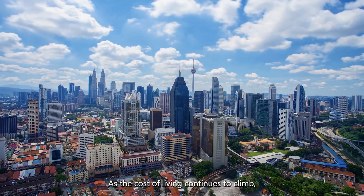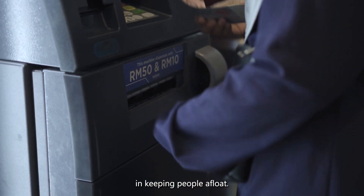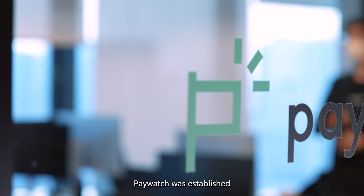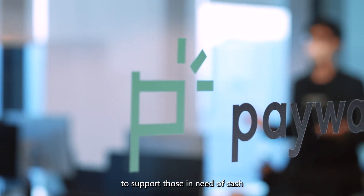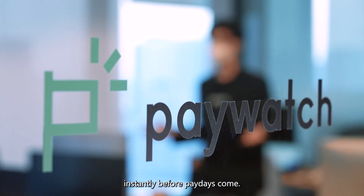As the cost of living continues to climb, cash on hand has become one of the most critical factors in keeping people afloat. PayWatch was established to support those in need of cash by giving them access to their earned wage instantly before paydays come.